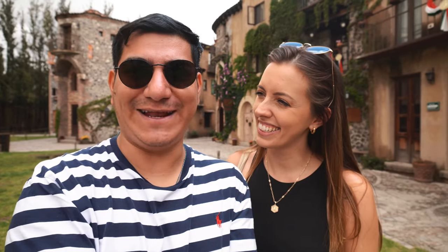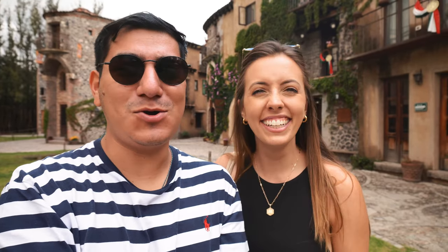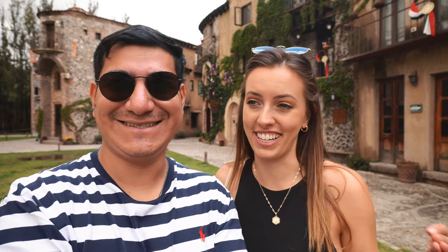So what do you guys think about Valkirico? Will you come here? I thought it was awesome personally — I had a great time and we hope you guys enjoyed watching this video. So long, travel well, and make the world your neighborhood. See you guys next time!